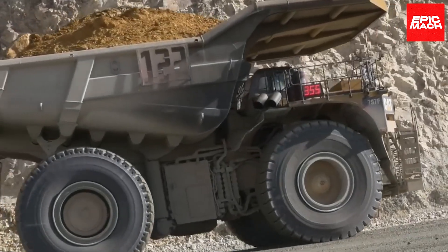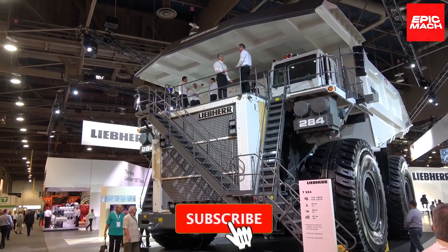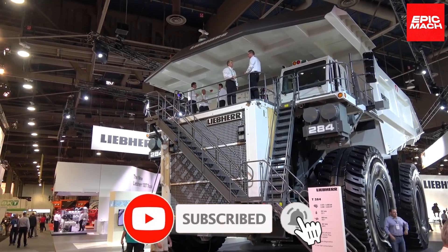Which monster truck of mining was your favorite? Make sure to like, subscribe, and hit the notification bell.